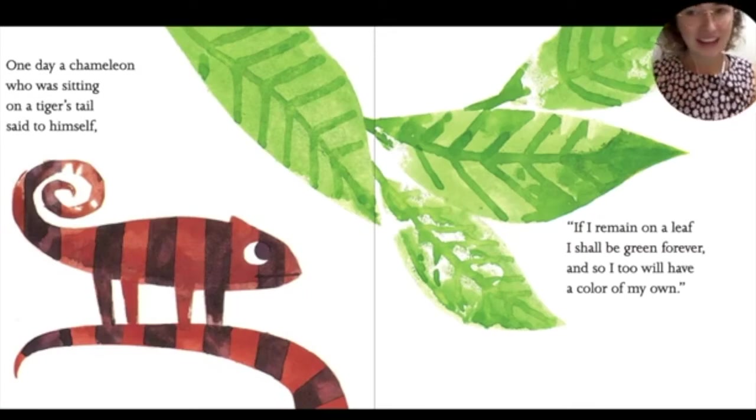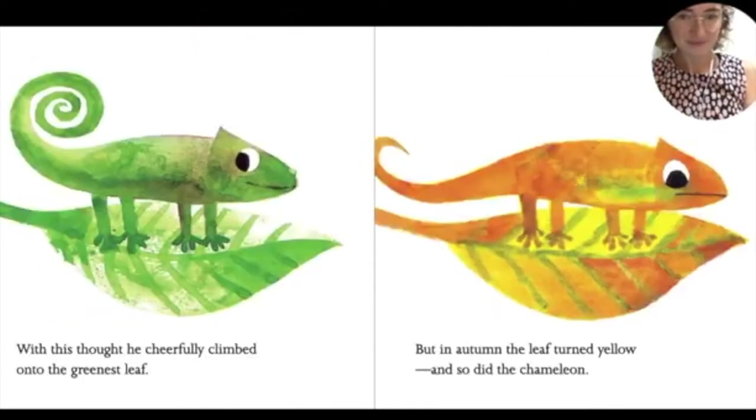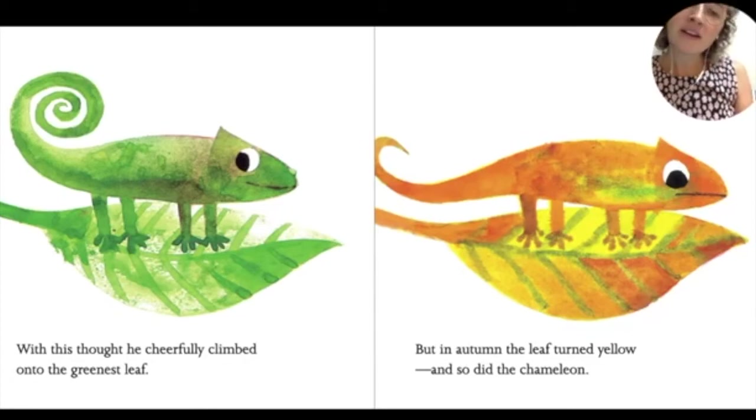And on the tiger, they are striped like tigers. One day, a chameleon who was sitting on a tiger's tail said to himself, 'If I remain on a leaf, I shall be green forever. And so I, too, will have a color of my own.' With this thought, he cheerfully climbed onto the greenest leaf. But in autumn, the leaf turned yellow. And so did the chameleon. Later, the leaf turned red. And the chameleon, too, turned red.